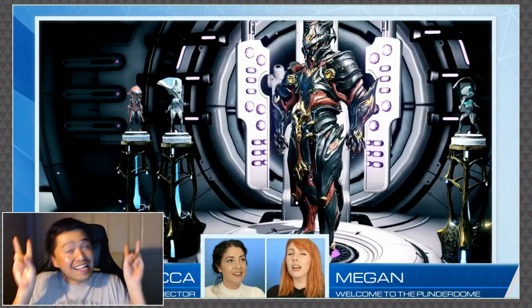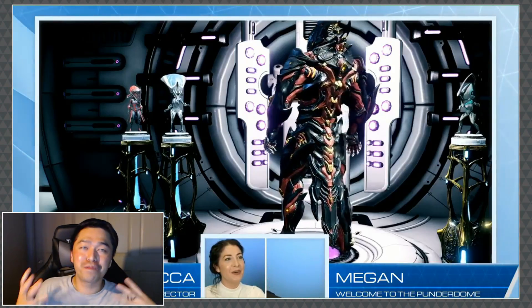Hey, what's up you guys, this is Rob from the Gay Guy Plays, and today on hashtag Confirmed, on tonight's prime time, they leaked our first look at Chroma Prime, and oh my god, he looks freaking fantastic.